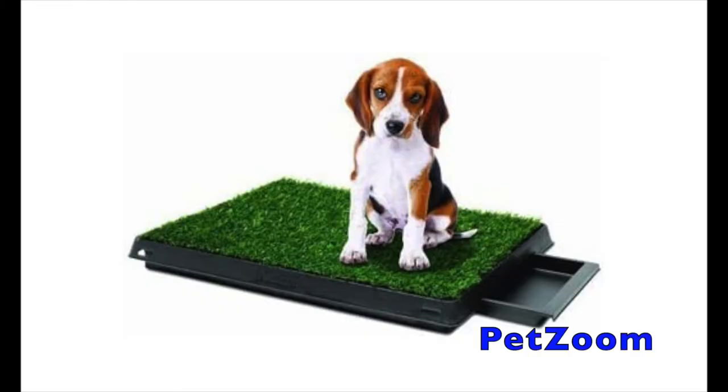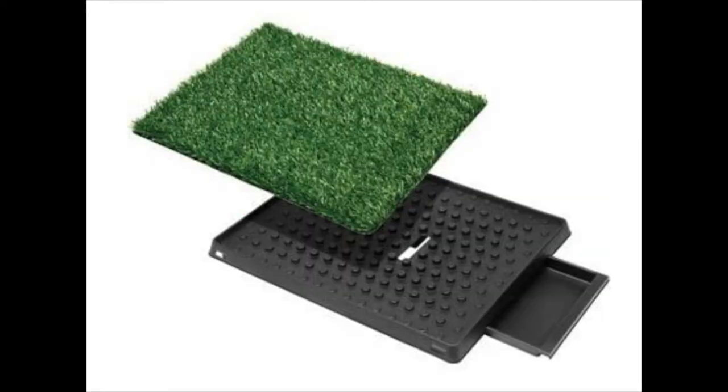The next option here is called the Pet Zoom. It has a removable waste tray and is easy to clean. The Pet Zoom is made of a synthetic grass material that looks and feels real. It's weatherproof so you can leave it outside on the patio or balcony, and it's easy to clean — just wash in warm soapy water.